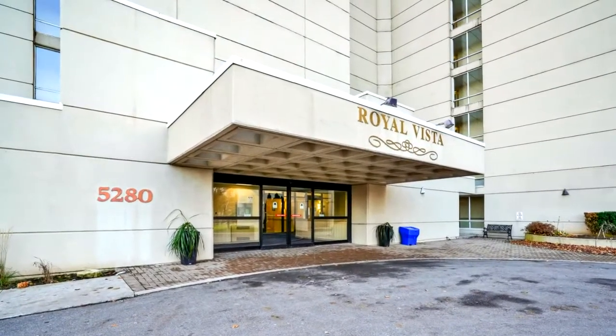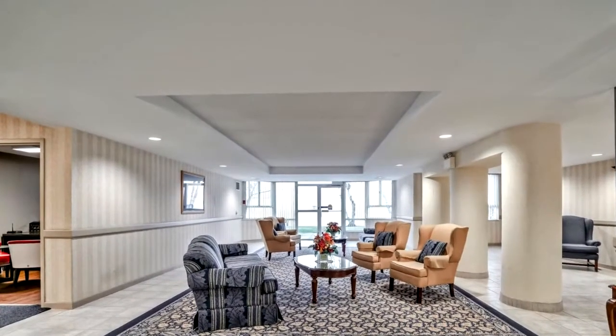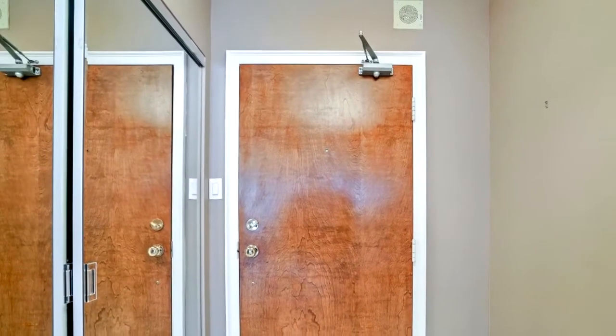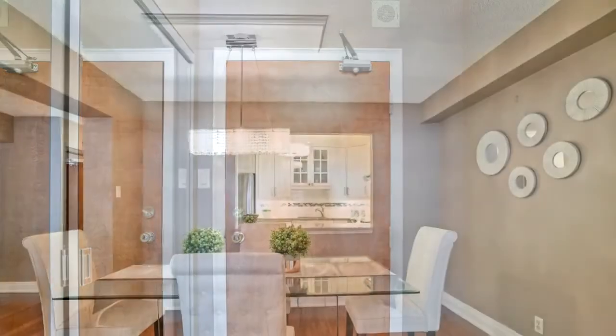This stunning condo offers 1,015 square feet of living space with unobstructed, breathtaking views of the lake and cityscape. Enjoy a glass of wine or morning coffee as you soak in the incredible views through your floor-to-ceiling windows.